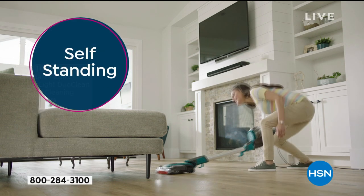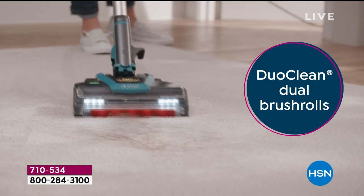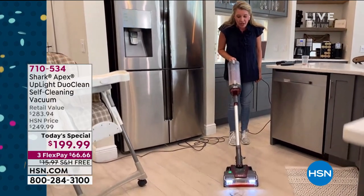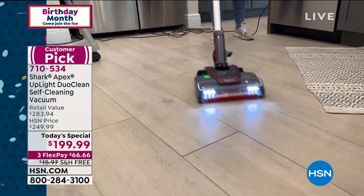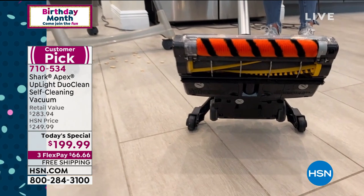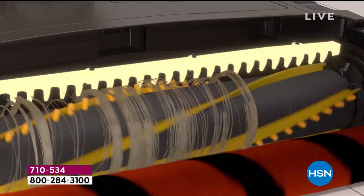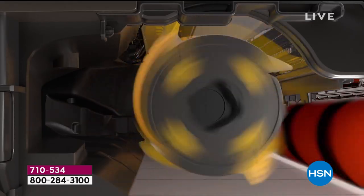It looks a little small, but you don't need a big upright anymore. Every single bell and whistle Shark offers is in this vacuum — there's not another feature out there that we don't have. A lot of people have been doing quarantine haircuts in the kitchen or living room, and look — both self-cleaning brushes working hand in hand. That yellow brush with yellow flaps — that's the self-cleaning brush roll, exclusive to Shark.